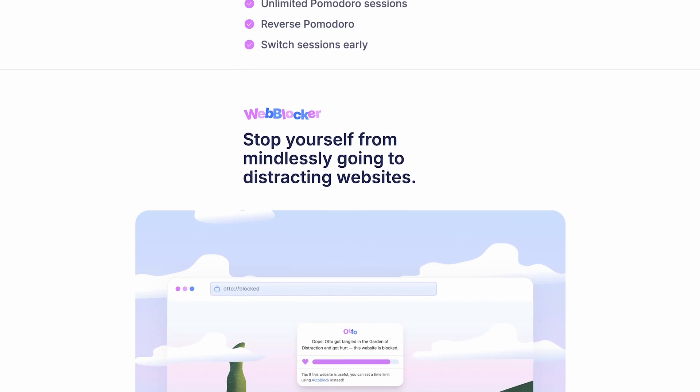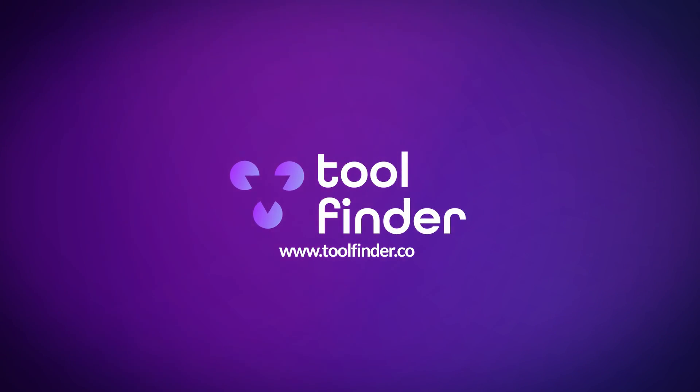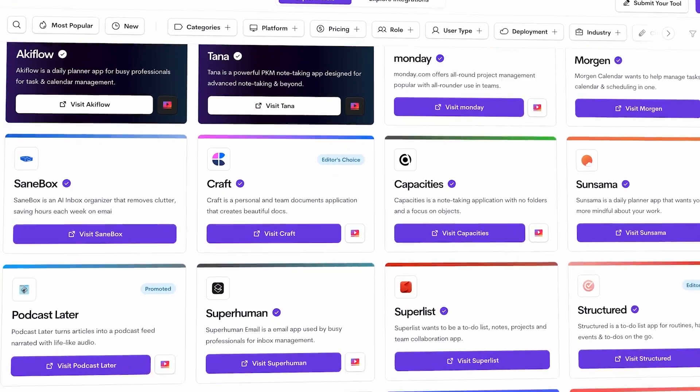I'm not biased just because this app shares my son's name — I genuinely think it's well put together, the pricing is reasonable, and the packaging is great even on the free plan. If you need a timer with task management focus and you're using Chrome, I highly recommend checking out Otto. And if you're looking for Pomodoro timers in general, check out toolfinder.co — our site for finding the best productivity software. Thanks for stopping by!